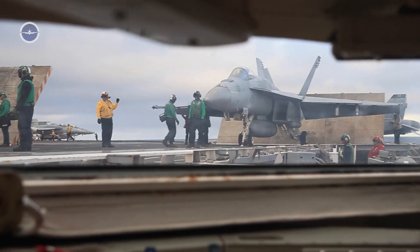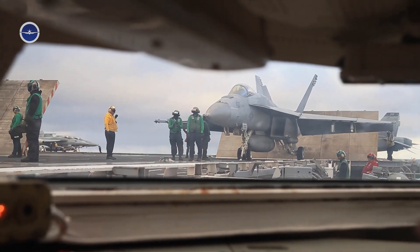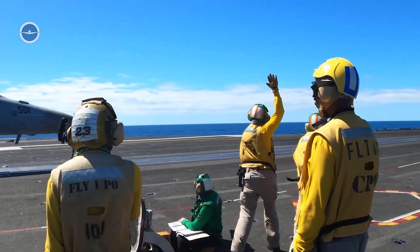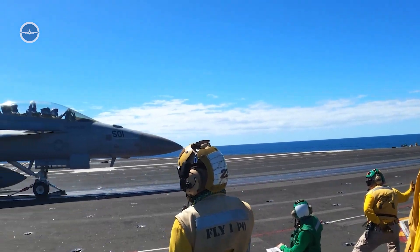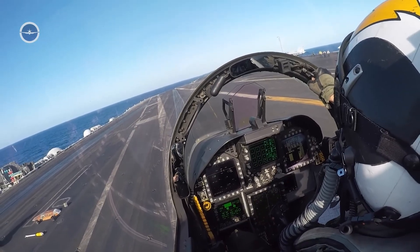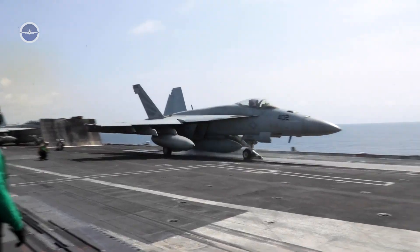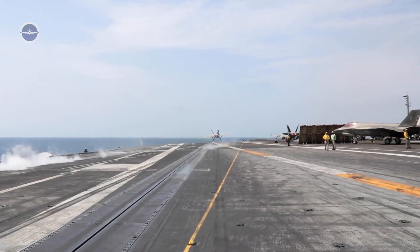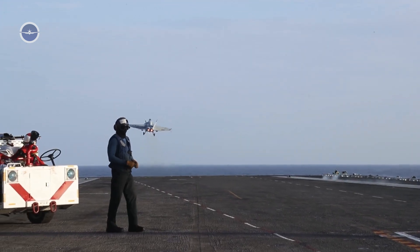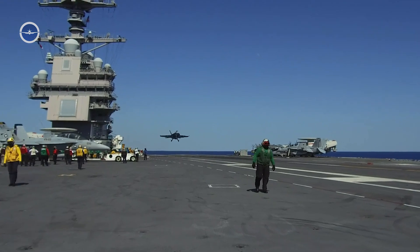At this point, the pilot performs final checks: control surfaces, radar systems, navigation, and weapons systems. The launch officer — or shooter, also in a yellow jersey — then kneels and gives a final thumbs up to signal readiness. With one last salute and a forward head nod, the pilot signals they are ready for launch. Throttles go to full afterburner, and in an instant, the catapult slams the F/A-18 forward from 0 to over 150 knots in under 3 seconds. The acceleration is brutal. The aircraft clears the deck with just feet to spare, climbing into the sky and leaving the deck behind — until it's time to return.